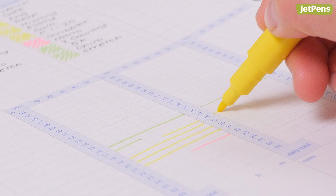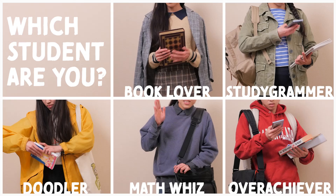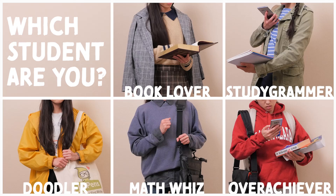Which of these students describes you best? Let us know in the comments. You can find all of these supplies and more at JetPens.com. If you want to see more stationery personality type videos like this, remember to like and subscribe.